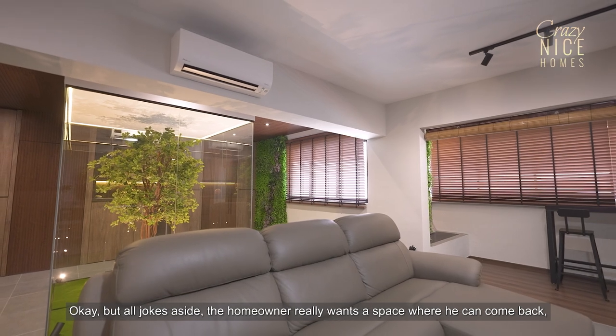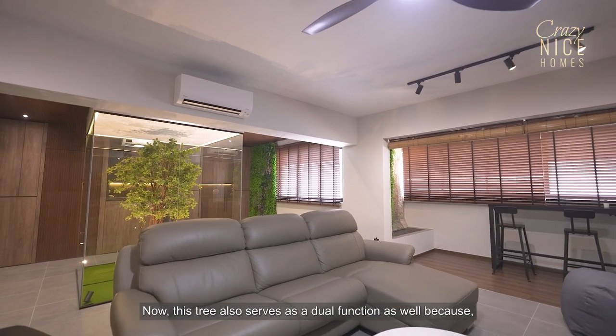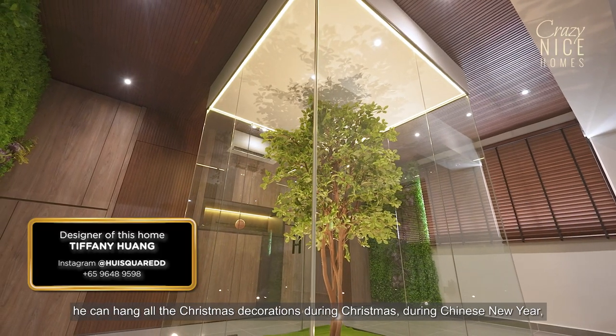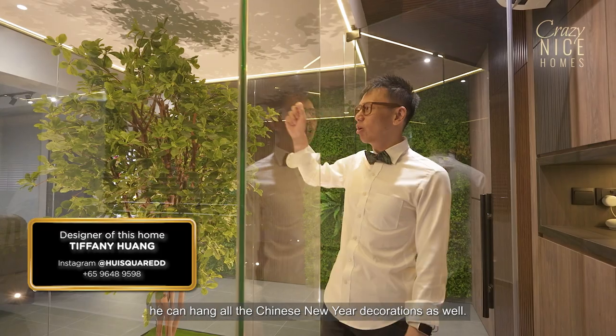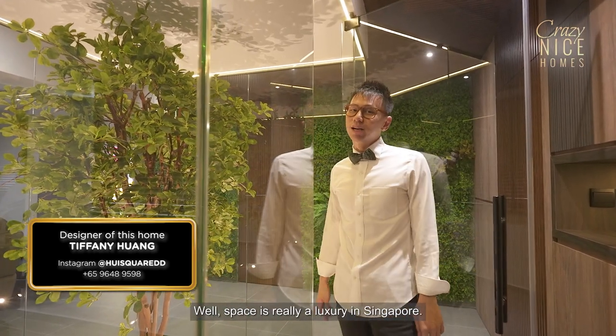All jokes aside, the homeowner really wants a space where he can come back, look at greenery, and feel very relaxed. This tree also serves a dual function because he can hang all the Christmas decorations during Christmas, and during Chinese New Year he can hang all the Chinese New Year decorations as well. Space is really a luxury in Singapore.